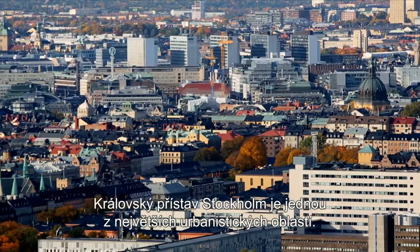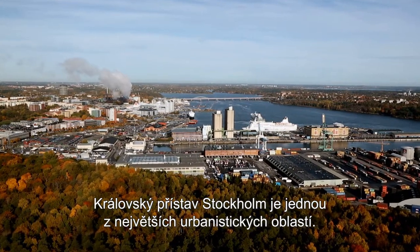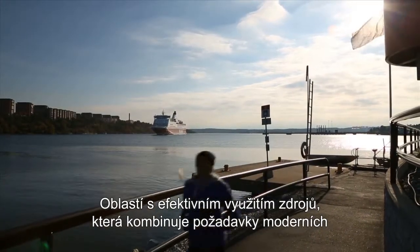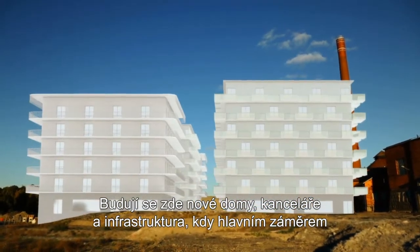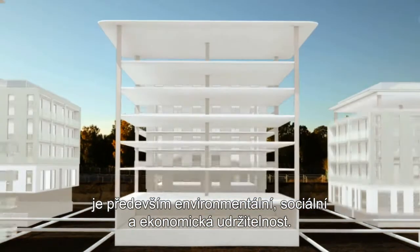Stockholm Royal Seaport is one of Europe's largest urban development areas — a resource efficient district combining the demands of modern city people with the latest innovations in environmental technology. New homes, offices and infrastructure are being built here with a focus on environmental, social and economic sustainability.